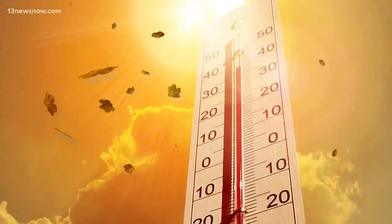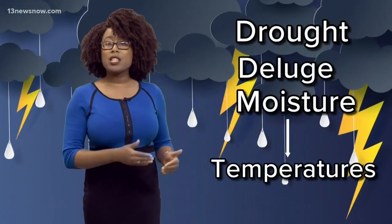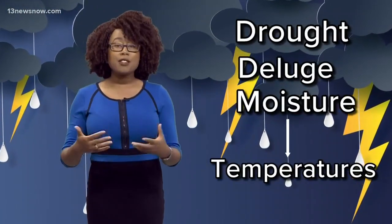Warmer temperatures in the fall will actually dim the colors of the leaves, but there's also rainfall — like a drought or a deluge. Moisture in conjunction with the temperatures year to year bring different vibrant variations each autumn.